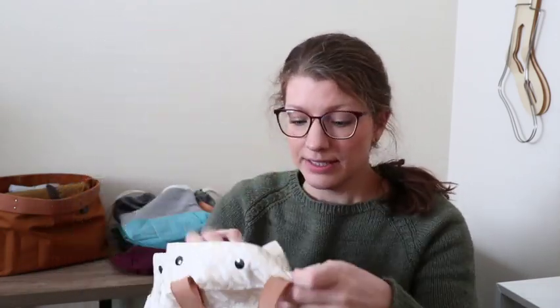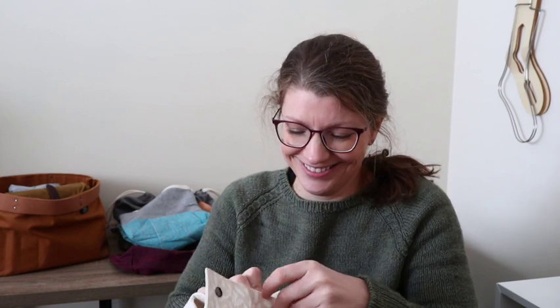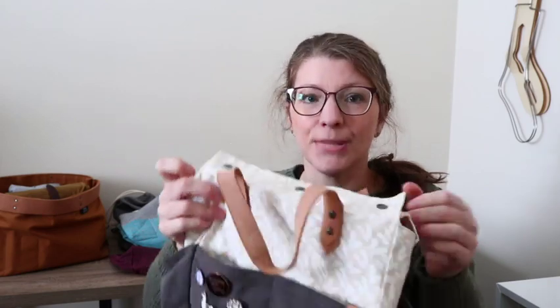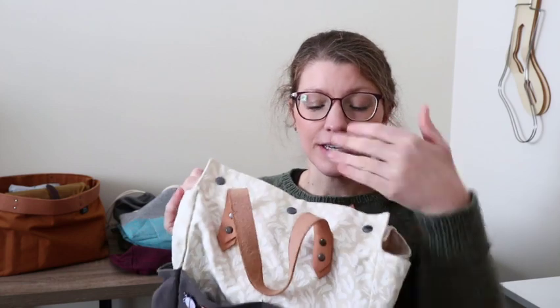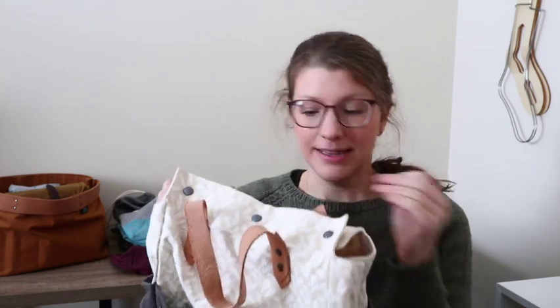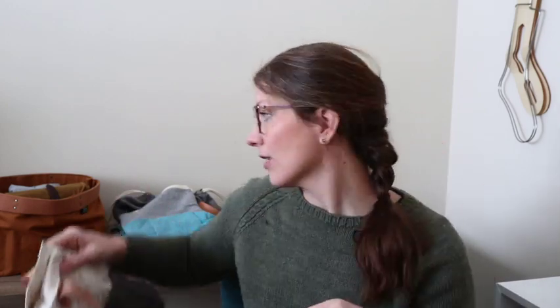I stopped using it altogether because I was terrified of messing it up — that's just the way it is. I should probably use it more because it is a beautiful, beautiful bag. Tiffany screen prints the bags and then she sews them with a meticulous amount of detail. I will link her in the description box below.